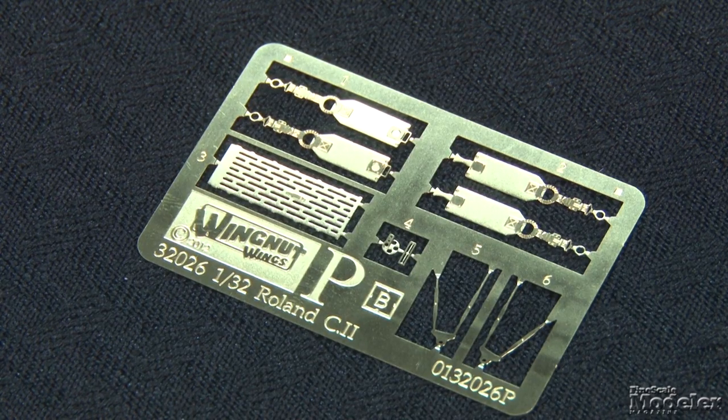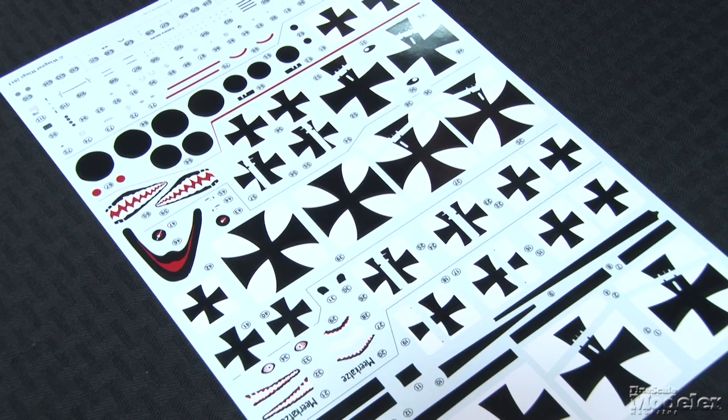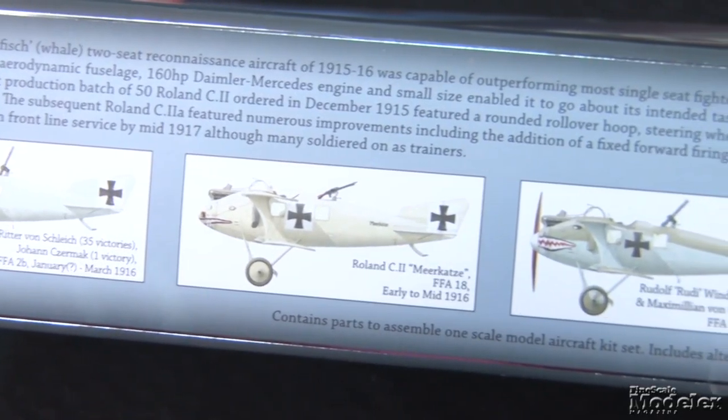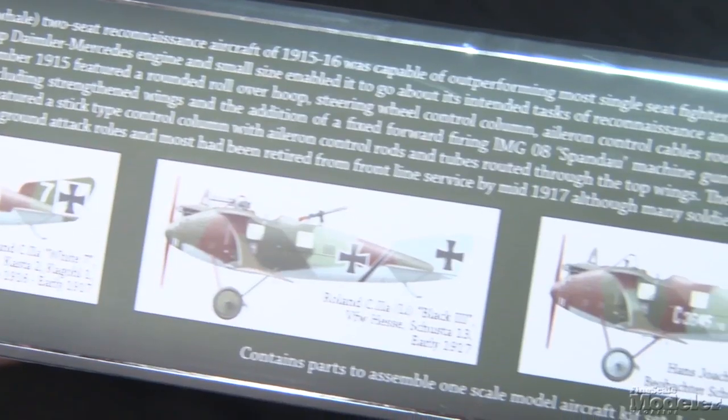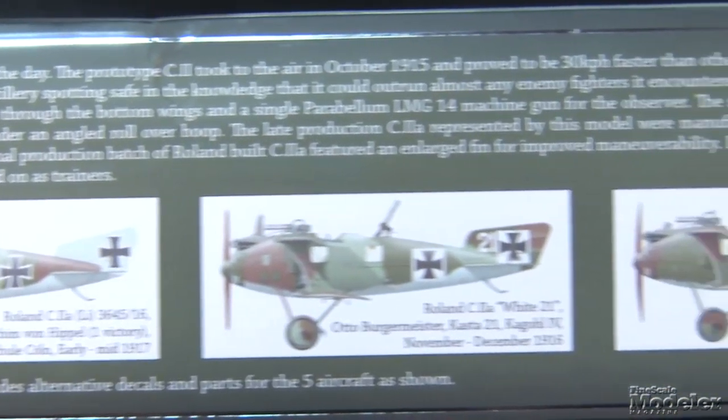Photo-etched metal is used for seat belts and the Parabellum's cooling jacket. Each kit has a set of extras including ladders, flare pistols, first aid kits, reconnaissance cameras, homing pigeon boxes, and a toy bear. Both kits have five marking options. The C2s are a little plain, but a couple wear shark faces. The C2A options all have four-color camouflage, and one even has curtains in the windows. So, Tim, are you geeked to build one of these?